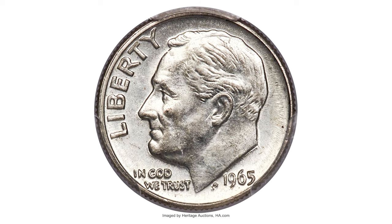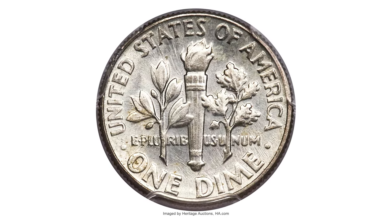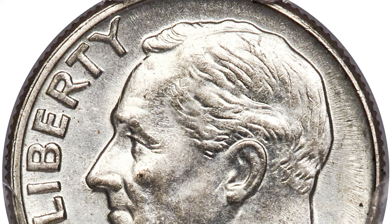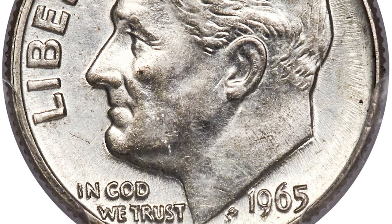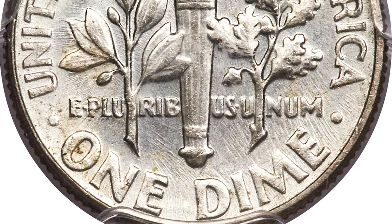Since 1965, this Roosevelt dime was struck on a 90% silver planchet — a popular transitional alloy error. Facing a coin shortage and rising price for silver, the US Mint switched to a clad composition in 1965, but they retained a large inventory of silver dime planchets which were coined in due course, backdated 1964.